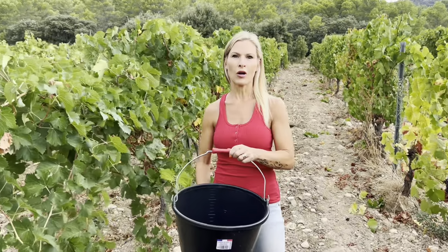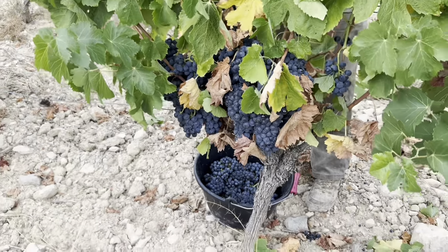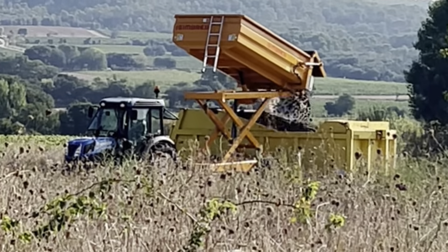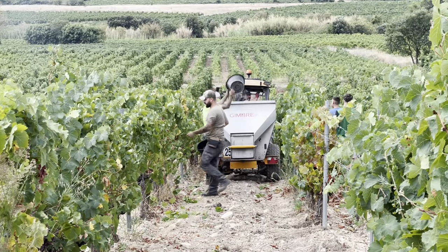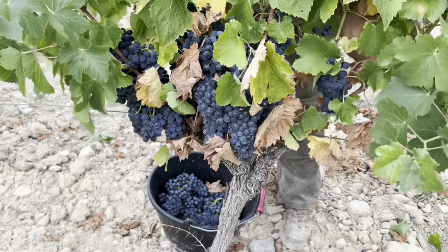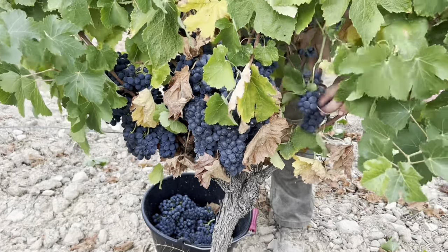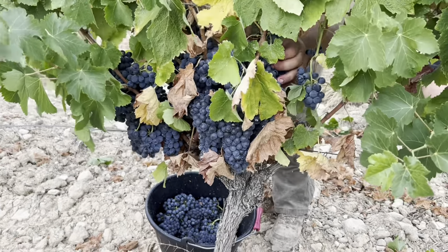This is hand harvesting, as we were showing you. To give you an idea, with a machine it would take an hour versus eight people taking a full day to hand harvest. Usually seasonal workers are hired to do the vendange — the grape harvesting — and they have pretty intense days; it is seven days out of seven.